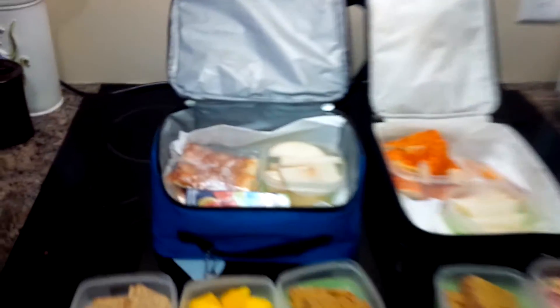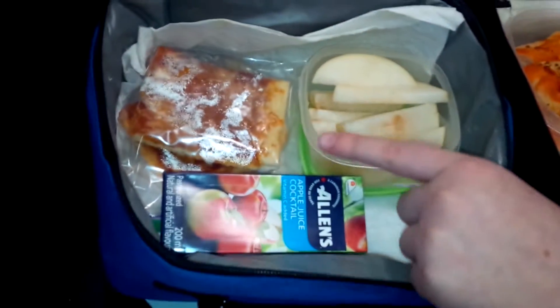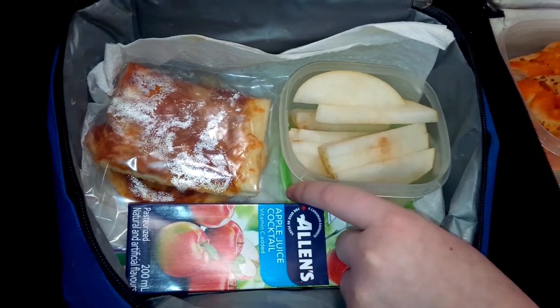Hi guys, I'm Sparkle Dinosaur and today we are going to be doing my brother's and my lunch. So let's get started with my brother's. So here we have an Asian pear.